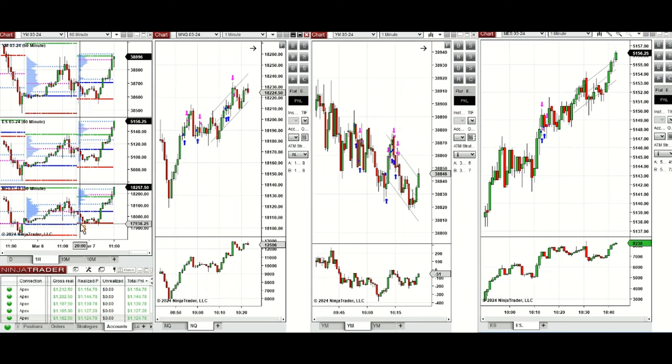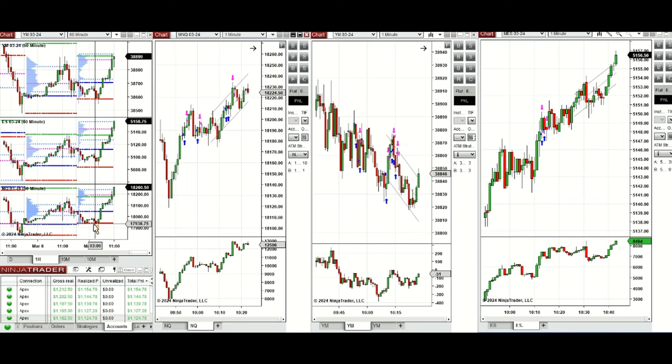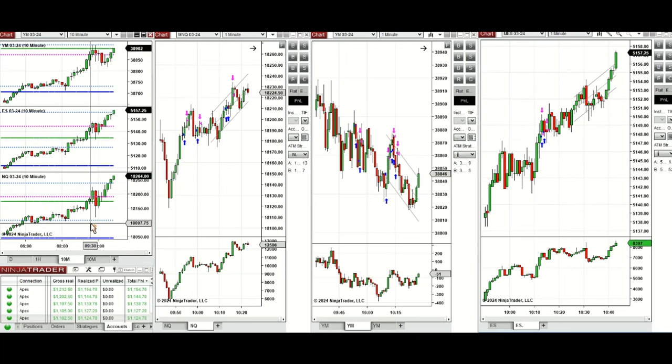If we look at the one-hour macro chart, we see that the price was fluctuating above the previous day low and retested this level a few times. During the London session, the buyers came back and pushed the price strongly higher.